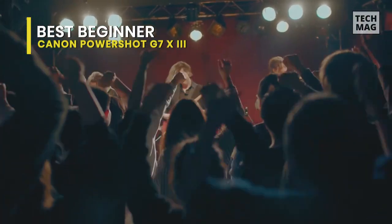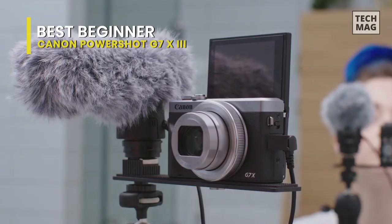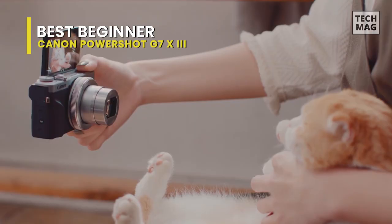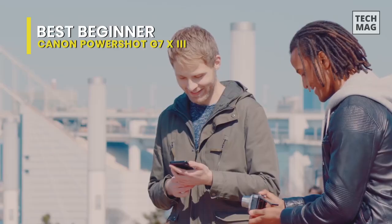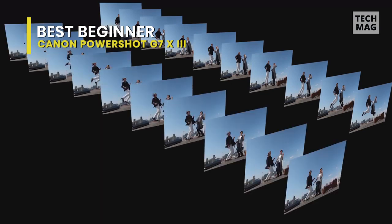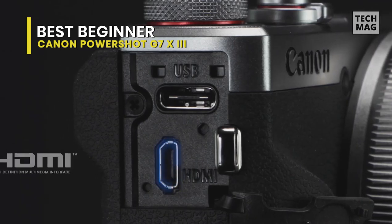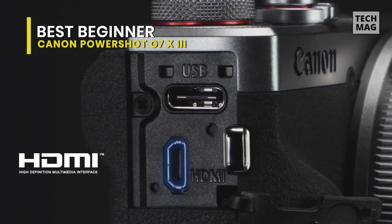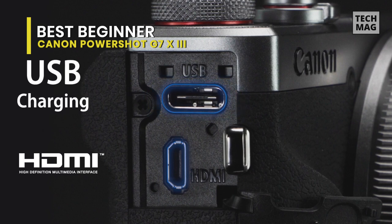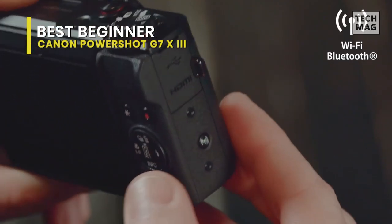It can shoot 4K, has a mic port for adding a dedicated microphone, vertical video shooting, and even lets you stream directly to YouTube. The camera itself is compact and easy to carry around. It has a fixed 24-100mm equivalent zoom lens, so there's no need to worry about swapping lenses. The f/1.8 to f/2.8 variable aperture on the lens makes the camera ideal for low-light situations. Throw in an LCD screen that tilts upward to see yourself while filming, and you have a great beginner vlogging camera.